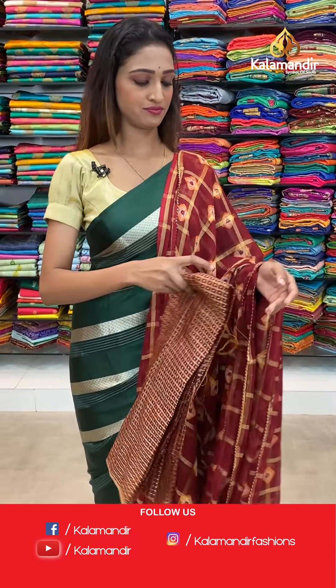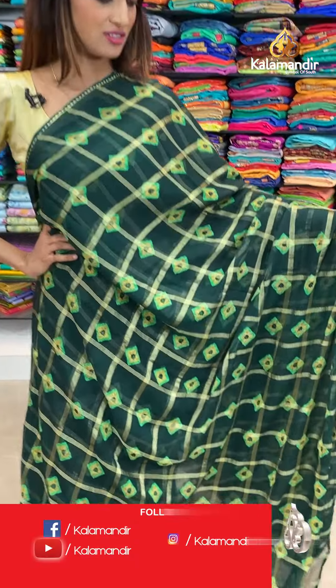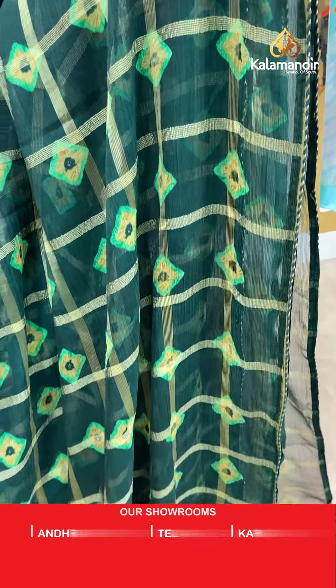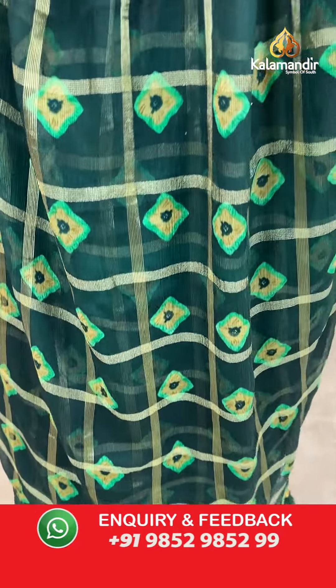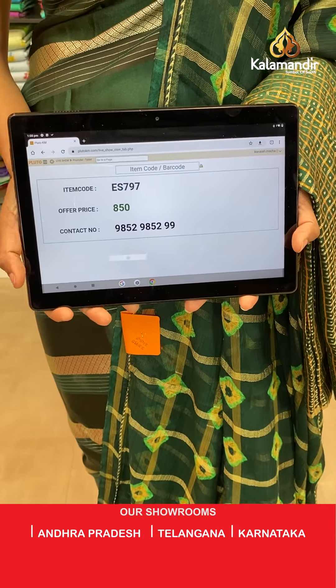Moving on to the next saree — I hope ladies you are loving this collection. Beautiful dark green color with a shibori print all over the body and the lace border here. The pallu same as saree. A light green color blouse piece with a design on it. The item code is ES797, the offer price for today is 850 rupees.